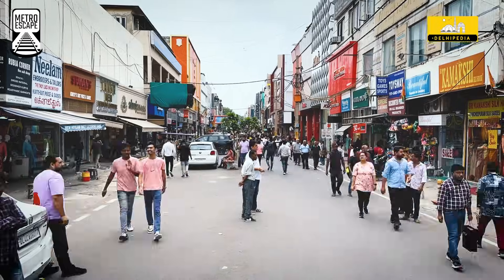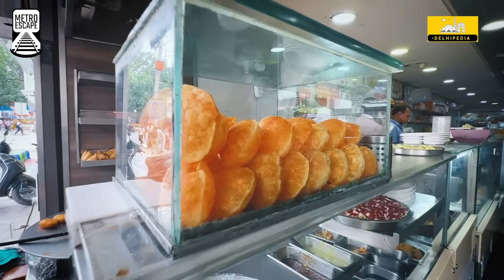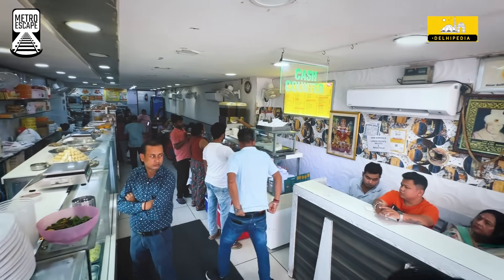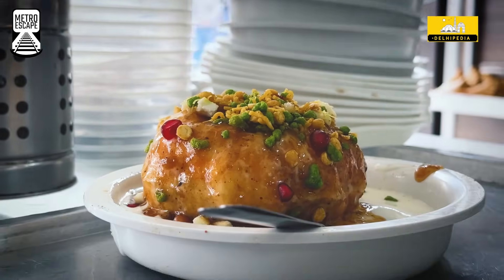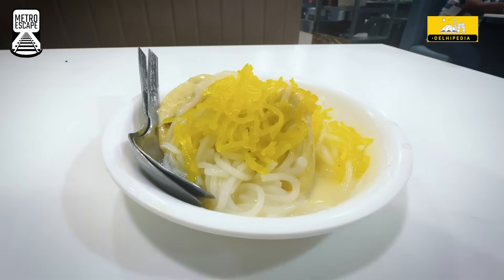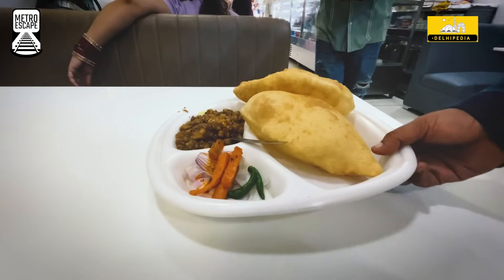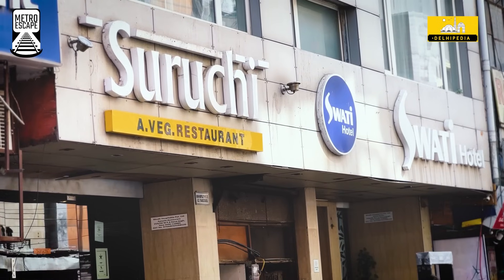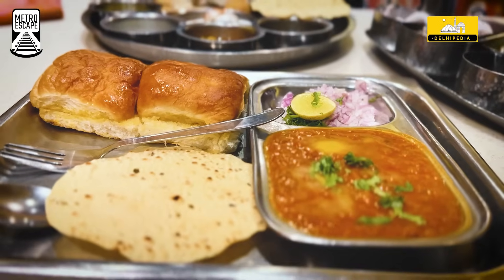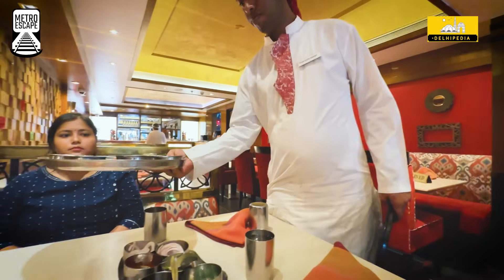A trip to Karolbagh is not complete without savouring its delectable culinary offerings. You must have heard of Roshan Di Kulfi, one of the oldest eateries in the area. It beckons with its scrumptious street food, with the creamy kulfi falooda being the star attraction. Sundaes are perfect for a family brunch here. Suruchi restaurant is your go-to spot for authentic Gujarati and Rajasthani cuisine, with a delightful touch of Mumbai snacks served the traditional way.